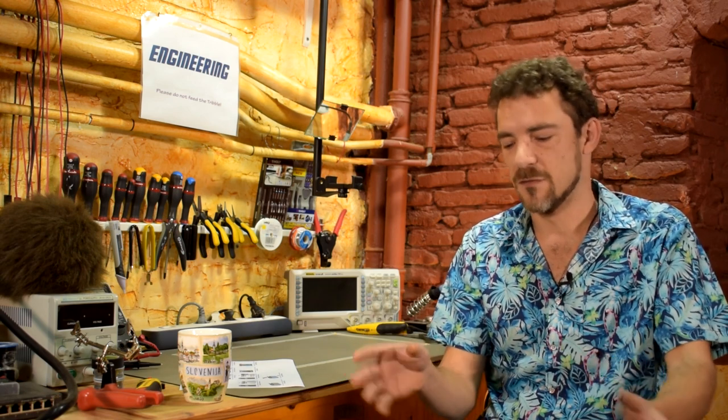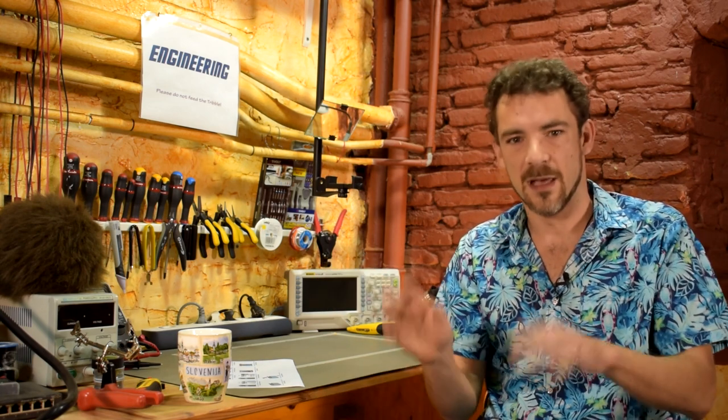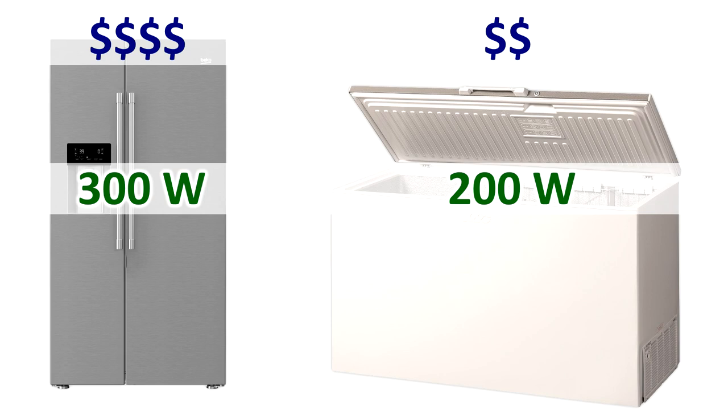Another factor is that the upright fridge usually has an auto-defrost cycle, so you never have to worry about ice building up on the walls inside the freezer. Most low-end full-size chest freezers do not have an auto-defrost cycle, which means typically once a year you have to open the chest freezer, take everything out, chip the thick layer of ice off the sides, put everything back in, and you're good for another year. Modern upright fridges all have an auto-defrost cycle, and the problem is that it actually uses way more power than simply running the compressor — that's one of the main reasons the upright fridge has a maximum power consumption of 300 watts while the chest freezer is only 200 watts. The auto-defrost cycle is basically a power hog.